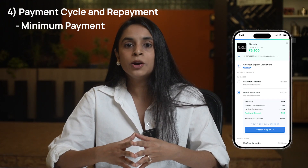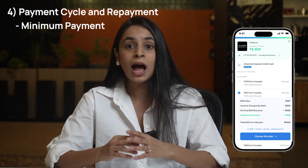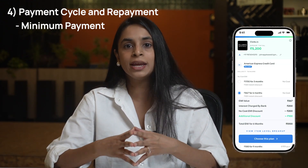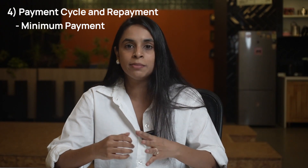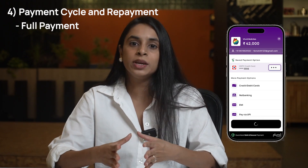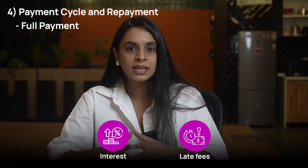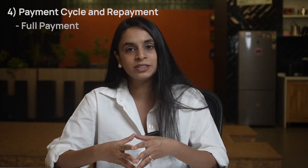Minimum payment: The cardholder can choose to pay only the minimum amount specified in the bill. However, this option often incurs interest charges on the remaining balance. Full payment: Making the full outstanding balance by the due date avoids additional charges, including interest and late fees. It is a financially responsible choice.